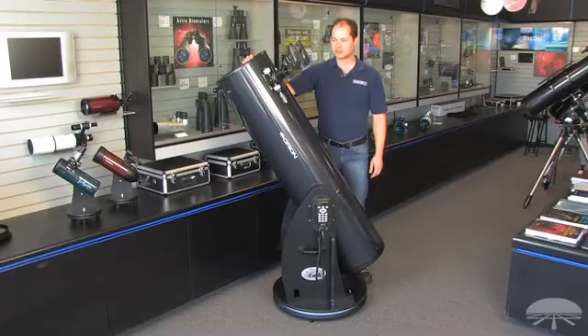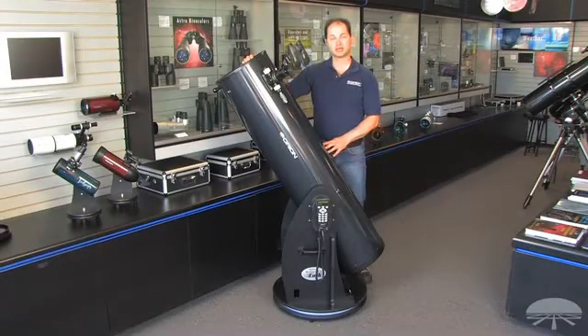Hello, I'm Ken with Orion Telescopes, and this is the XT12G, or GOTO, Dobsonian telescope.